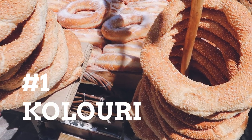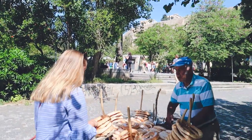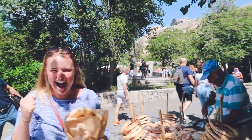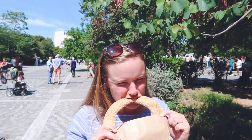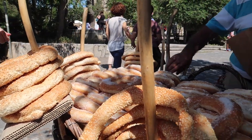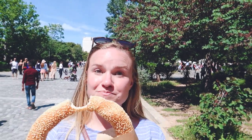First on the list: koulouri, or sesame bread ring — very similar to a bagel. You can find these being sold all day on the streets of Athens, usually for one euro. It is a simple and tasty traditional snack or breakfast. It's just dough that's cooked with tons of sesame seeds on it. Most Greeks eat it for breakfast, but you can find them all day long. It's better than I expected — it's kind of sweet, and the sesame seeds give it their sesame seed flavor. It's nice, it's actually quite squishy.